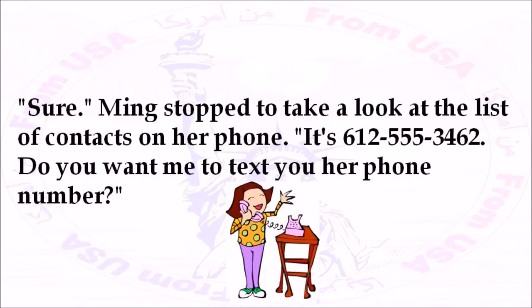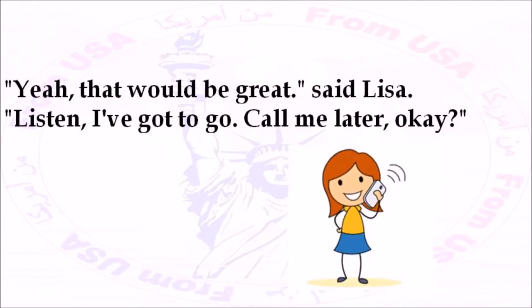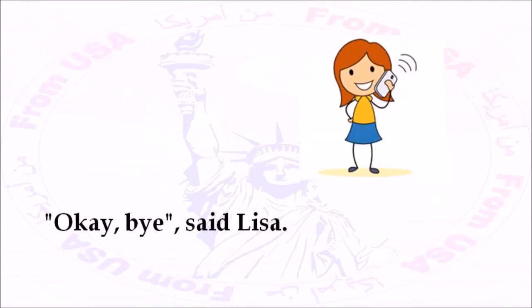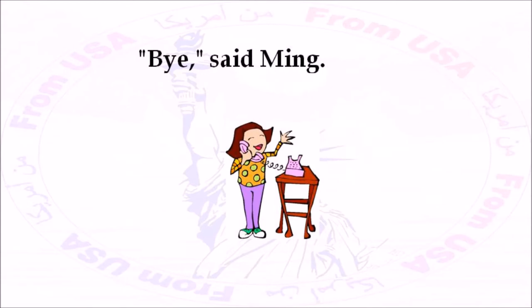'Sure.' Ming stopped to take a look at the list of contacts on her phone. 'Ming, it's 612-555-3462. Do you want me to text you her phone number?' 'Yeah, that would be great,' said Lisa. 'Listen, I've got to go. Call me later, okay?' 'Okay, I will,' said Ming. 'Okay, bye,' said Lisa. 'Bye,' said Ming.